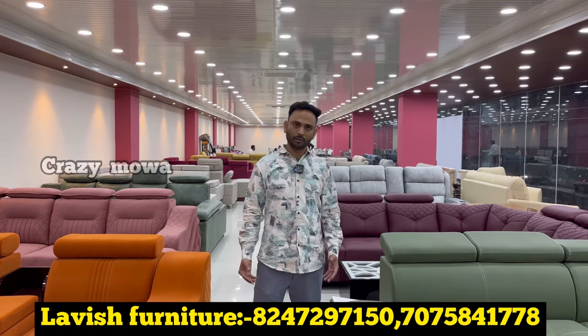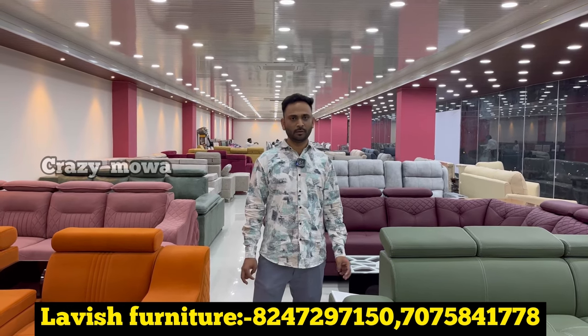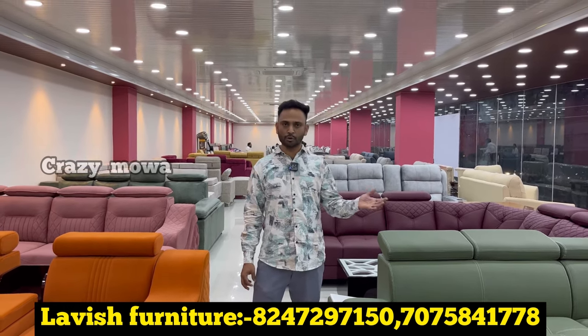There is an AMA model and all models available. There is a Gachiboli nearby. There is a new shop near Shagos opposite.